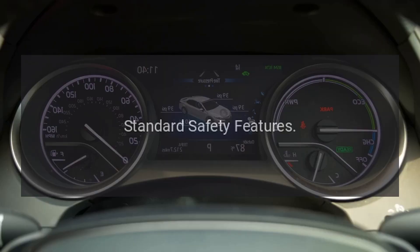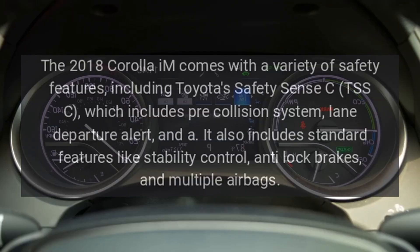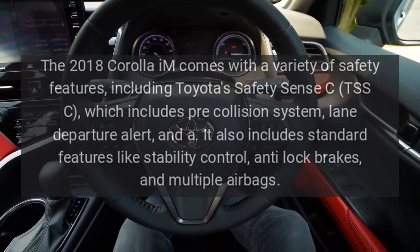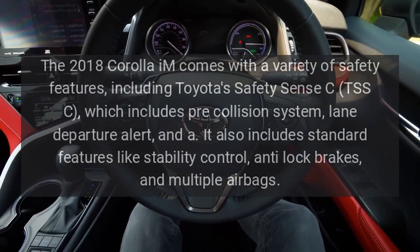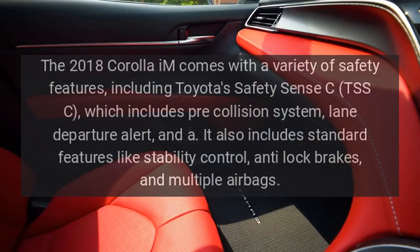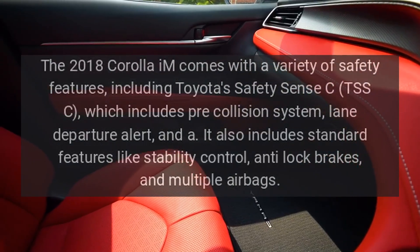The 2018 Corolla IM comes with a variety of safety features, including Toyota's Safety Sense, which includes a pre-collision system and lane departure alert. It also includes standard features like stability control, anti-lock brakes, and multiple airbags.